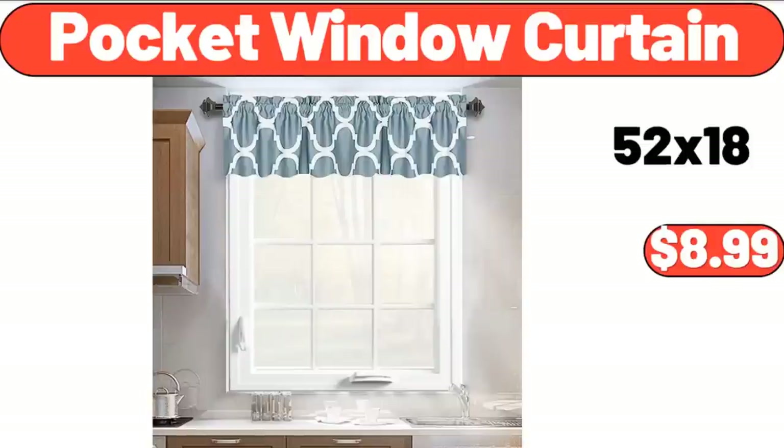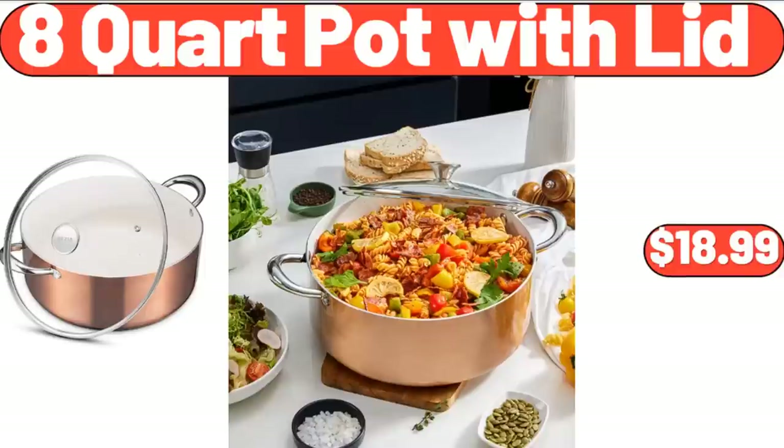Pocket Window Curtain, $8.99. 8-Quart Pot with Lid, $18.99.